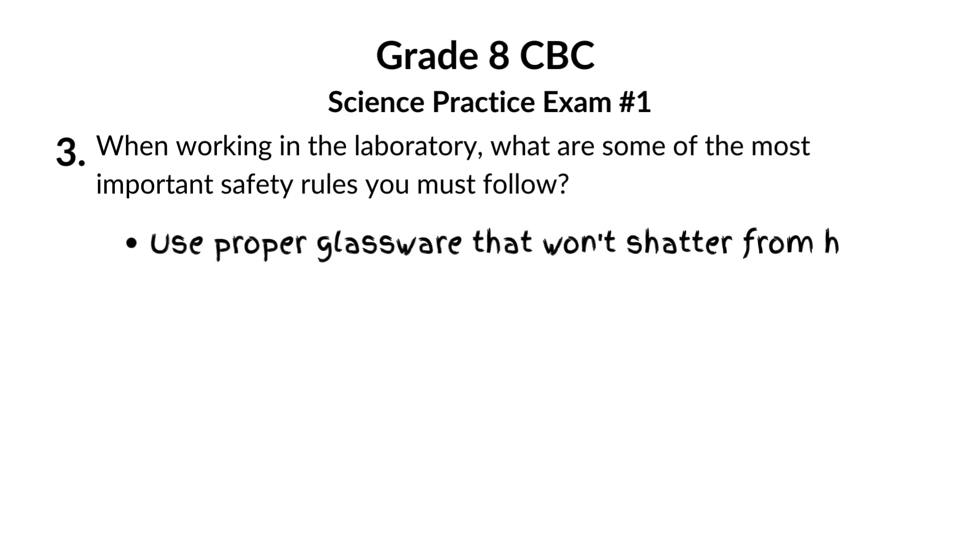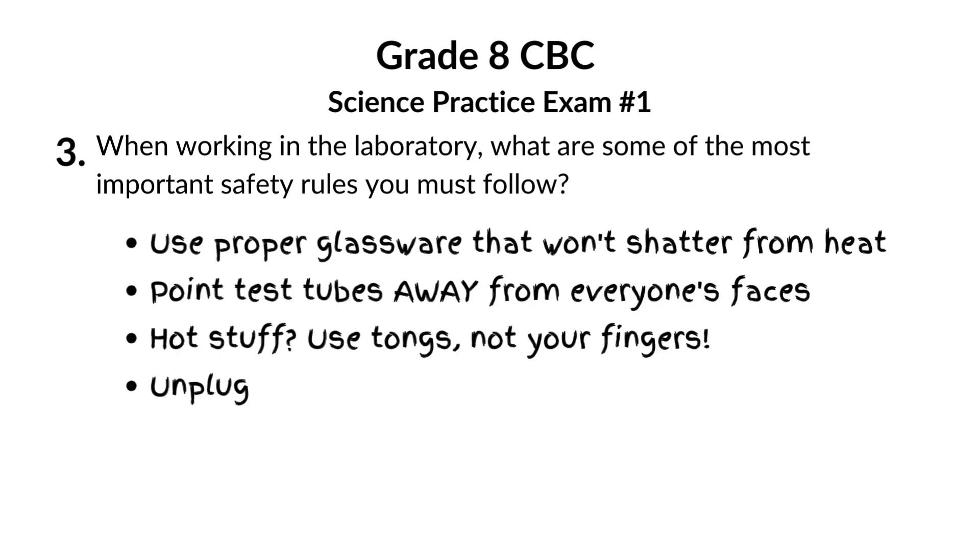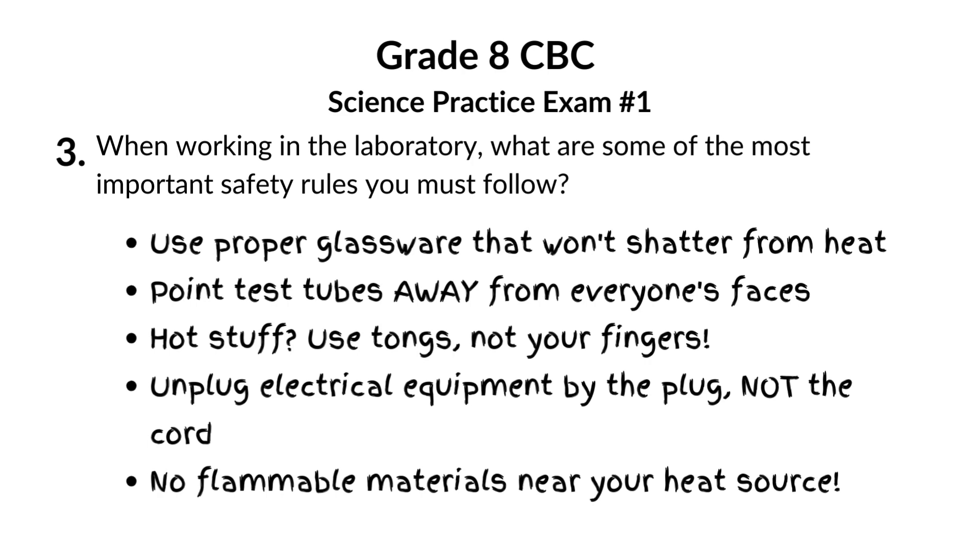Heat means extra caution. Use glassware that won't shatter, point test tubes away from your face, and use tongs — not fingers. For electricity, pull the plug, not the cord, and always double-check for flammable stuff near your burner.